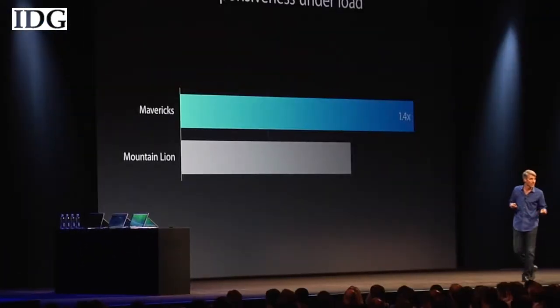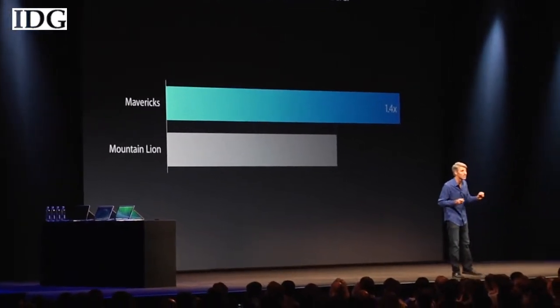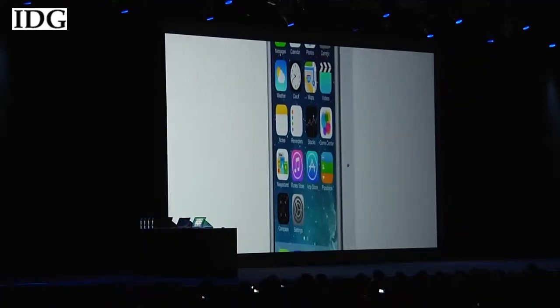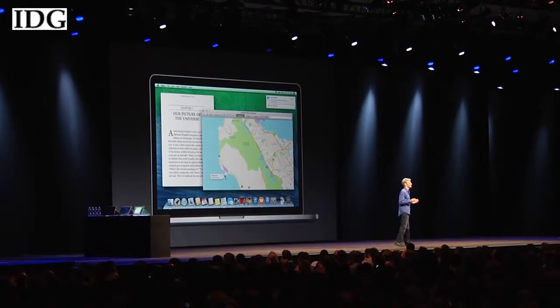Apple also announced a new operating system called OS X Mavericks. And joining the musical fray with Google All Access Music and Spotify, Apple is releasing its own music service called iTunes Radio. In hardware news, the company released a new MacBook Air based on the new fourth-generation Core processor from Intel.